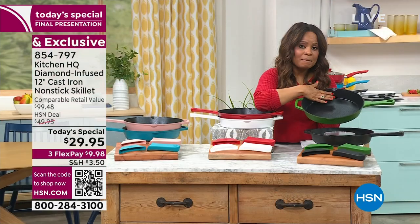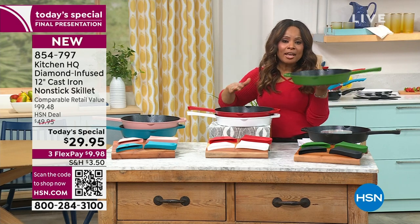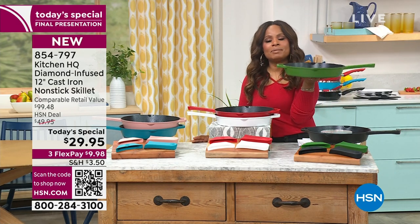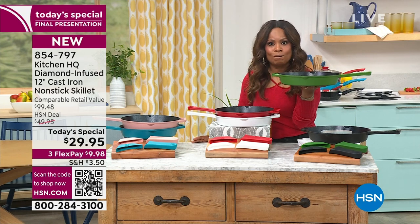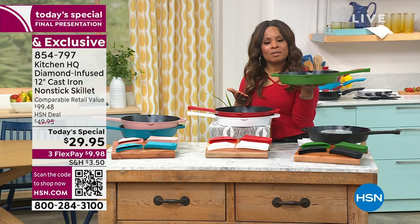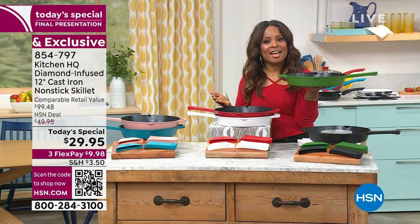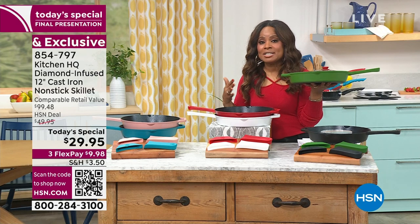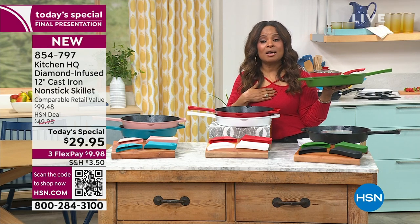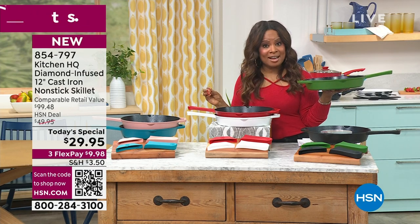You have pour spouts, you have a 12-inch skillet at a one-day-only price, and the heat retention allows you to put this on any stovetop up to 800 degrees — even in the oven up to 500 degrees. And for one day only, it is the star of the day. If you'd love to shop, this is going to be the final airing. It is extraordinary in a skillet. It is truly next level.